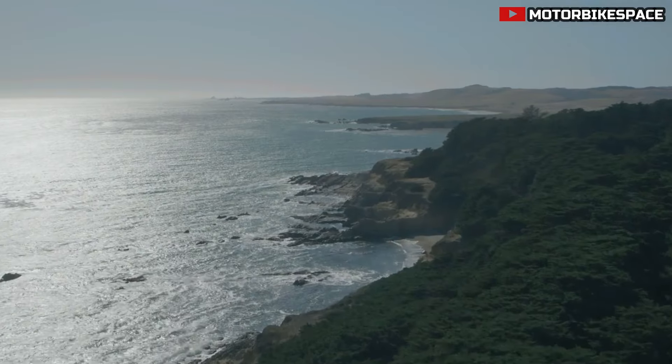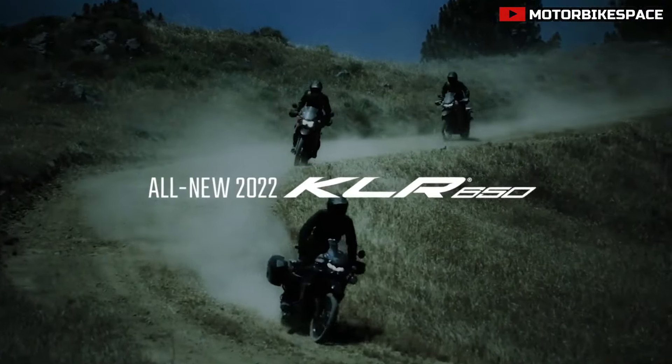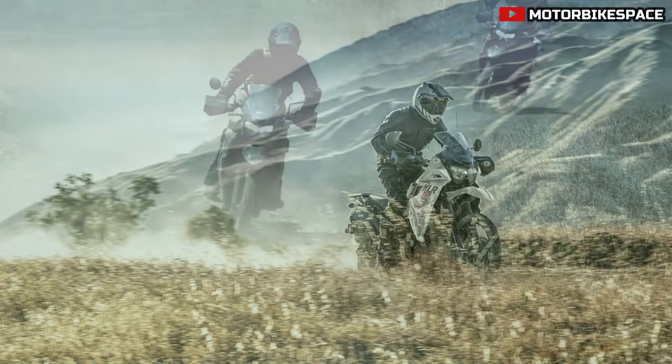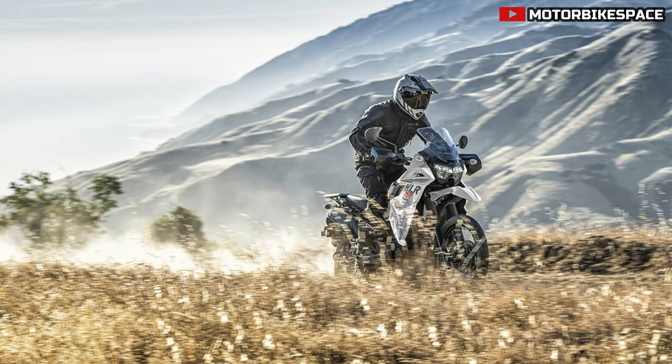Additionally, the engine features Kawasaki's Automatic Compression Release (KCR) for easy starting and a double engine balancer for smooth operation, reducing rider fatigue on long journeys.